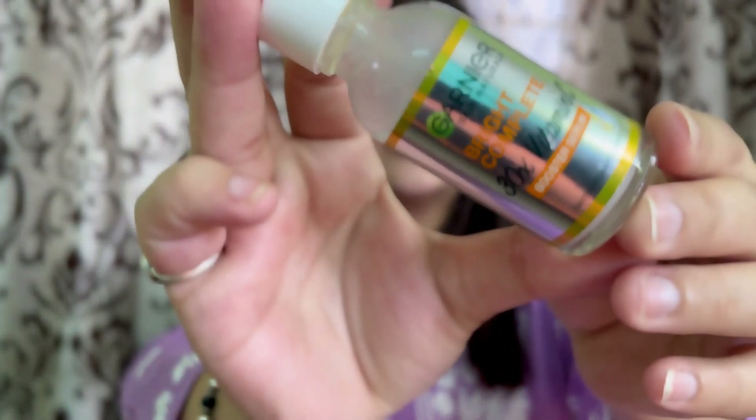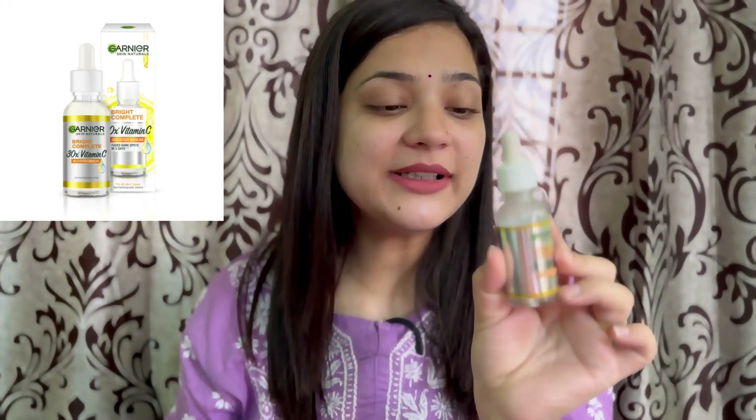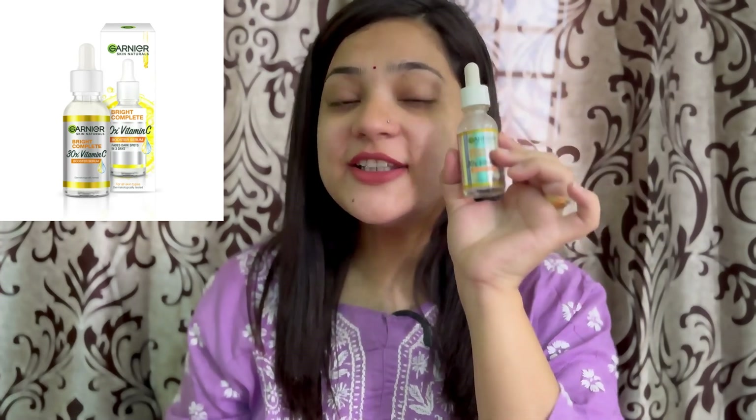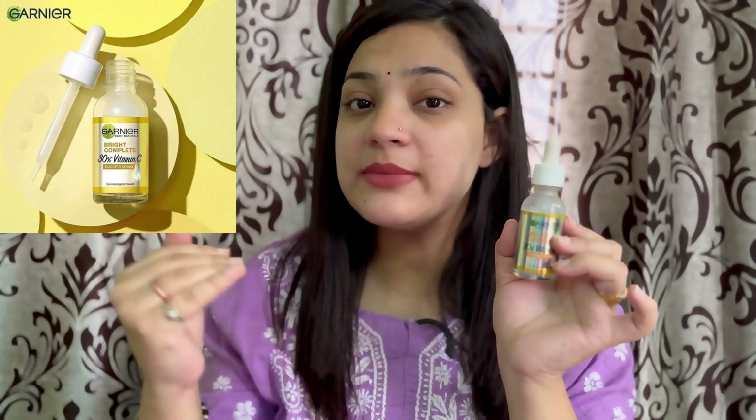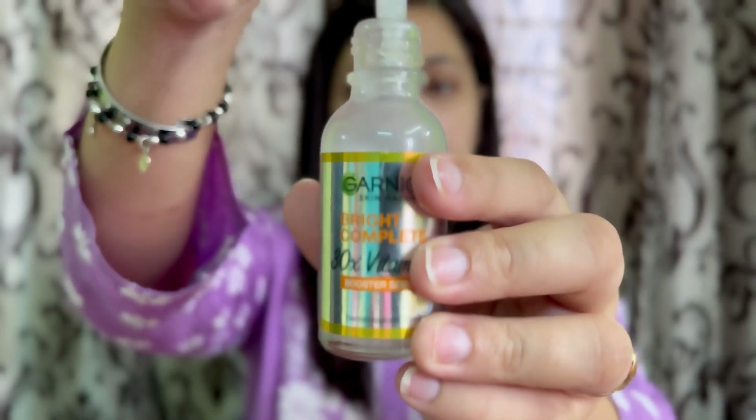If you want a budget friendly serum, try this Garnier Vitamin C serum. This is my third bottle — believe me, third bottle! It will brighten up your skin, remove tanning, and if you use it on a regular basis it will reduce your pigmentation and dark spots. You can see I have used up this bottle.